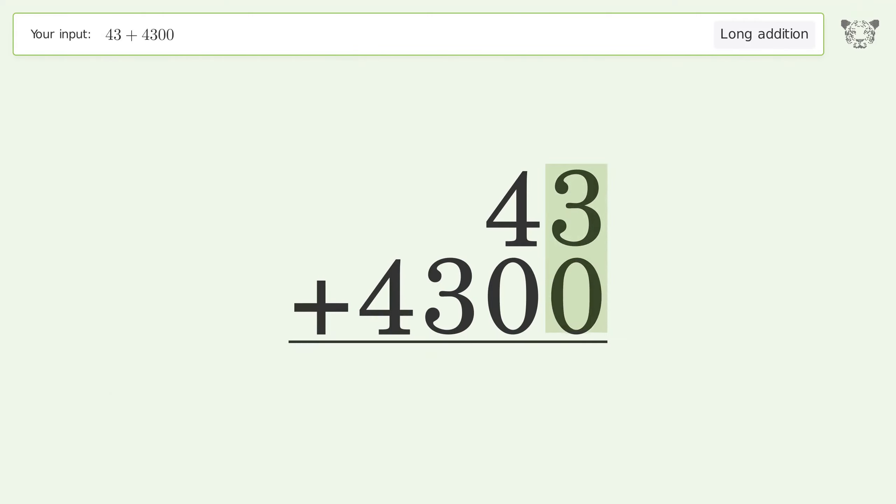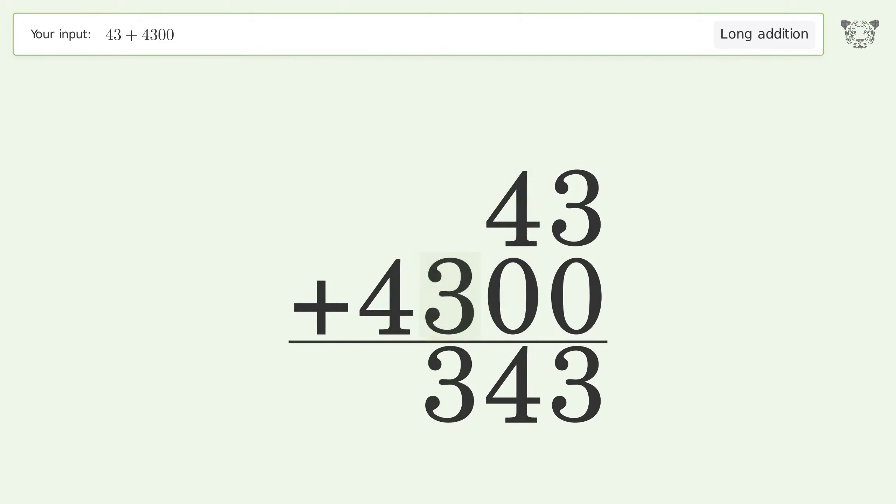3 plus 0 equals 3; 4 plus 0 equals 4. Write 3 in the hundreds place and 4 in the thousands place. And so the final result is 4343.